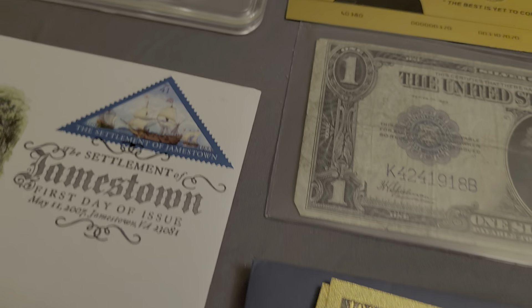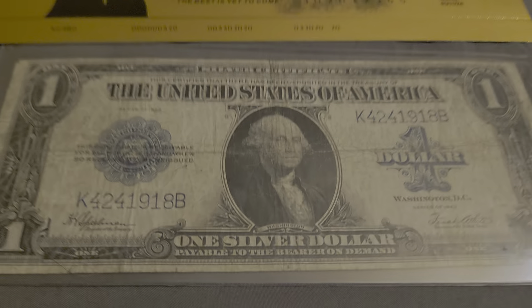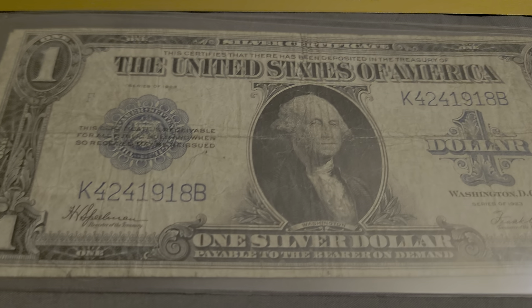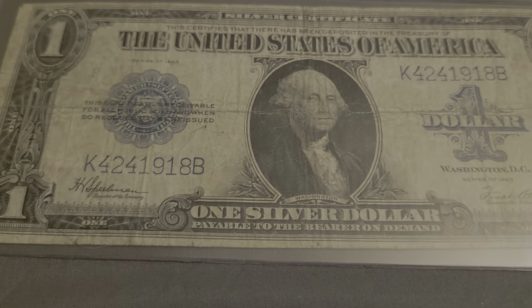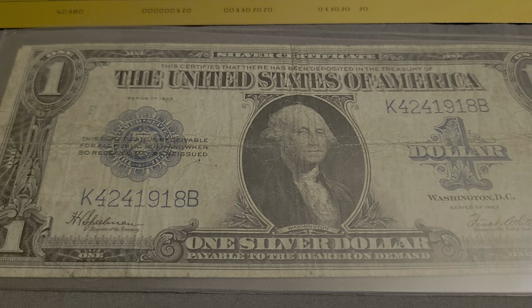All right, y'all — all of this is going to be on tonight at 7 PM Eastern on the Hobo Hut Network, better known as Big T Coins. Hope to see you there at 7 PM. Until then, have a great day — bye bye!